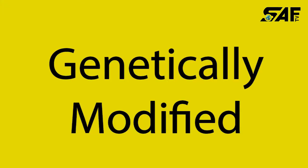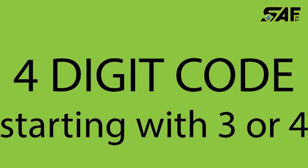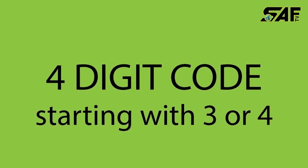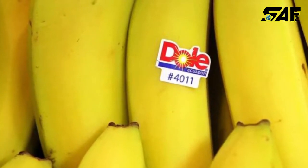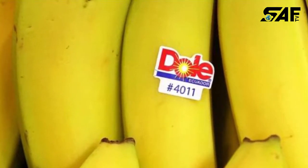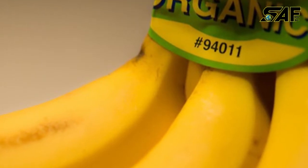If your fruit has a four-digit number on it, such as 4020, then that means it has been grown using conventional methods. One example is bananas, which all have the same code 4011 if they have been grown conventionally.